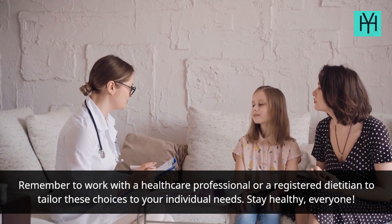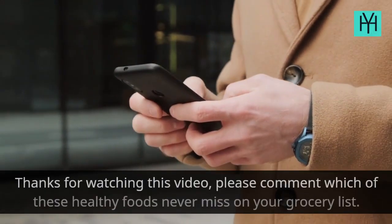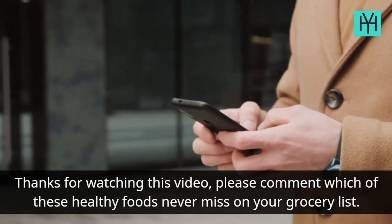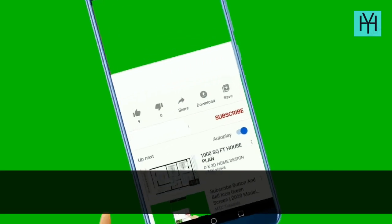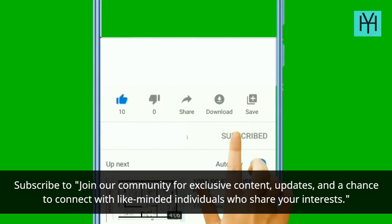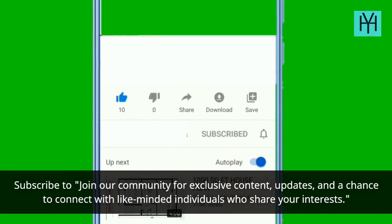Stay healthy, everyone! Thanks for watching this video. Please comment which of these healthy foods never miss on your grocery list. Subscribe to join our community for exclusive content, updates, and a chance to connect with like-minded individuals who share your interests.